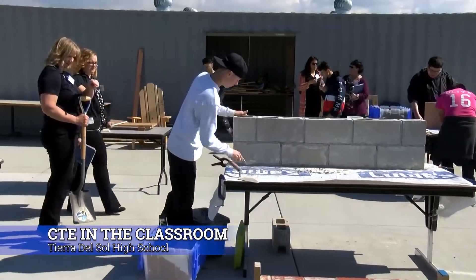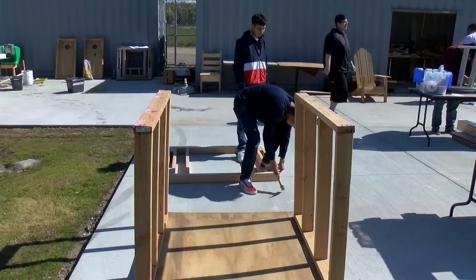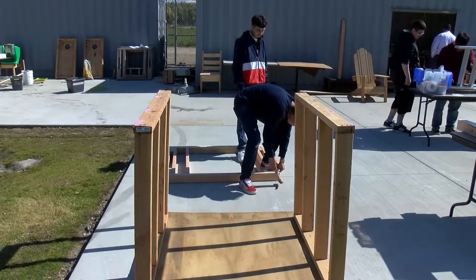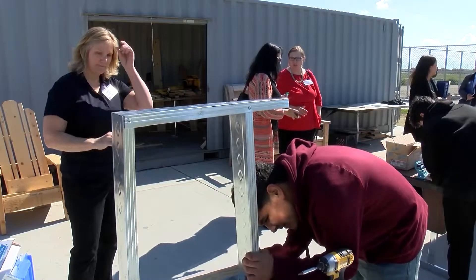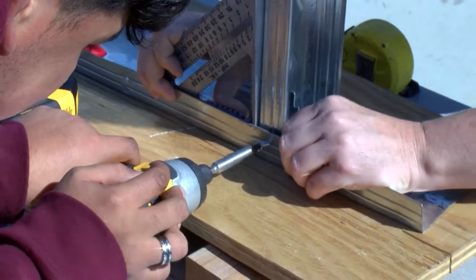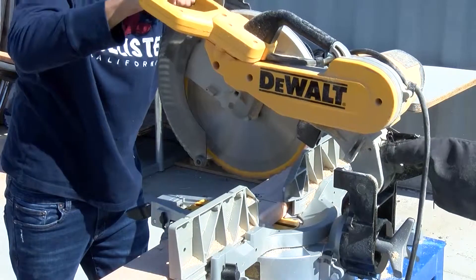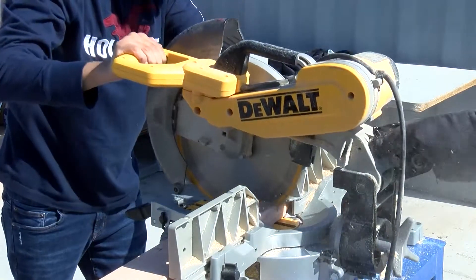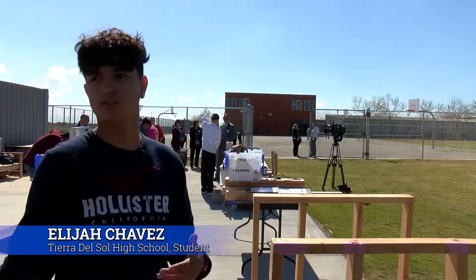Tierra Del Sol students are hard at work building their future. We're building four walls today. Elijah Chavez hammers away learning how to build a home. It's part of Paxton Patterson's hands-on career education lab now being offered at TDS. I like how they offer it because it's fun — some kids are interested in construction and want to be construction workers, building buildings and more schools.